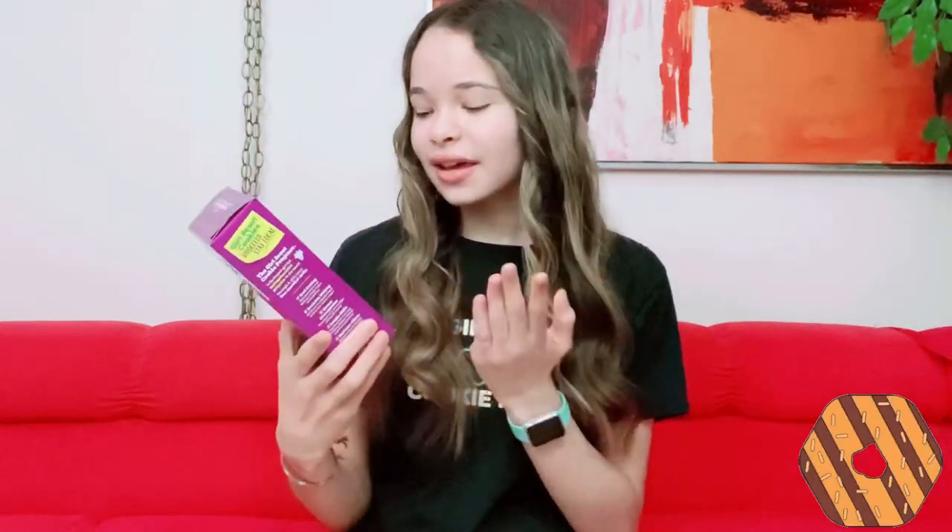The next box is Girl Scout S'mores. These are actually the last year for these, so if you want them you should get them this year. They are crispy graham crackers dipped in cream icing and coated in delicious fudge. These are also my mom's favorite cookies. I'll put a picture of them right here.